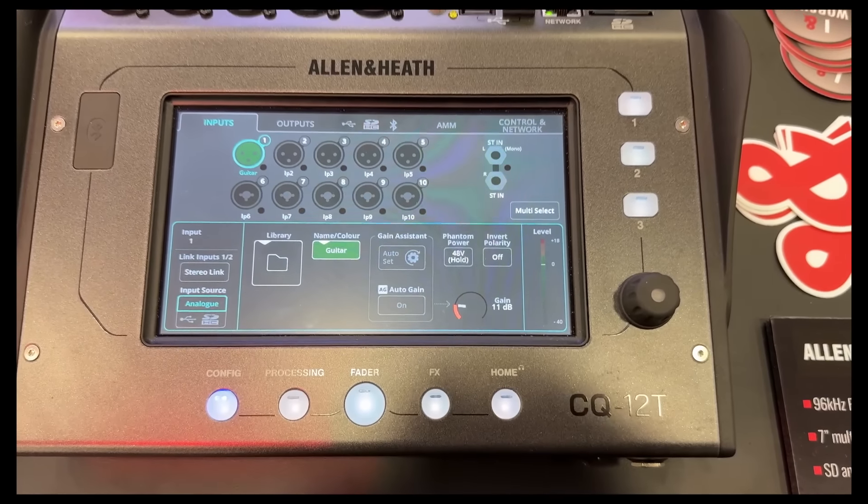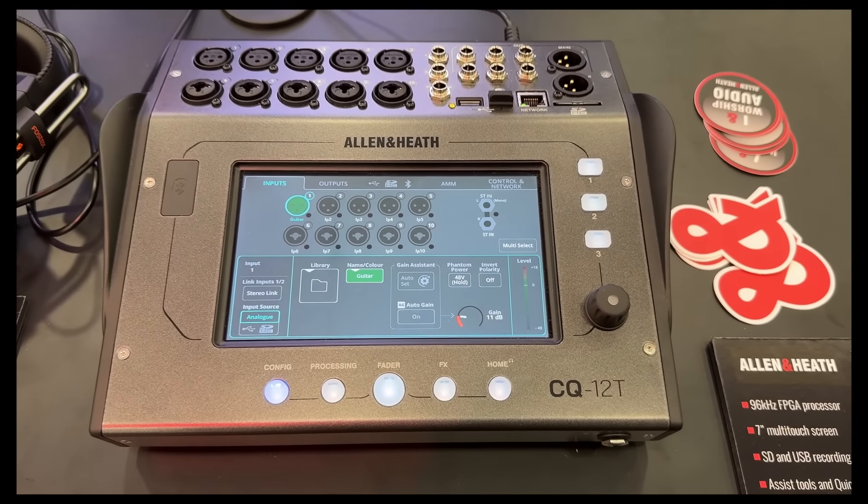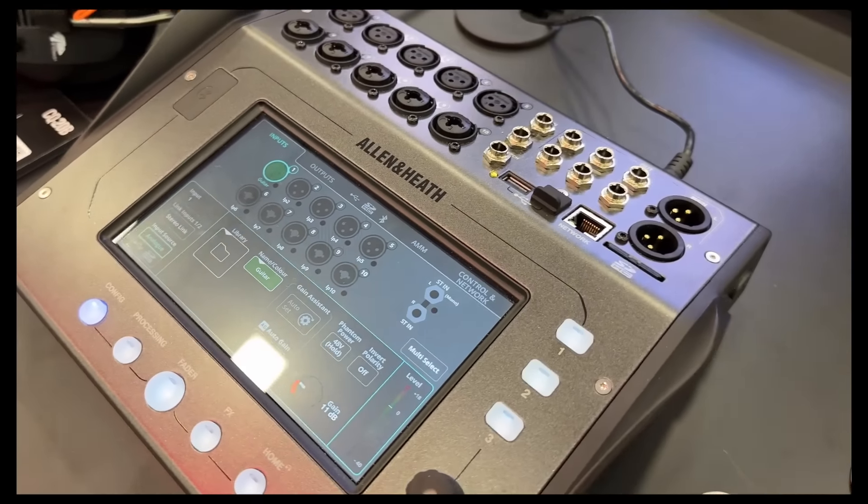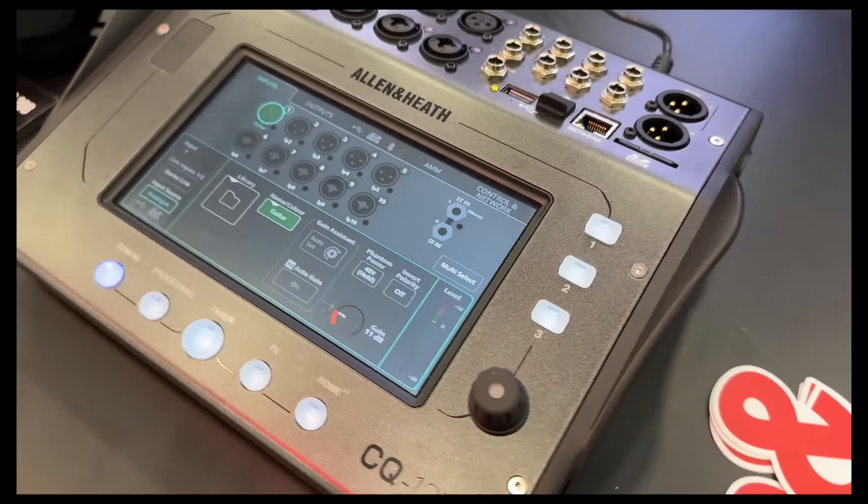Now checking out some of the new Allen & Heath products. I had a look at the CQ12T, a small format digital mixer.